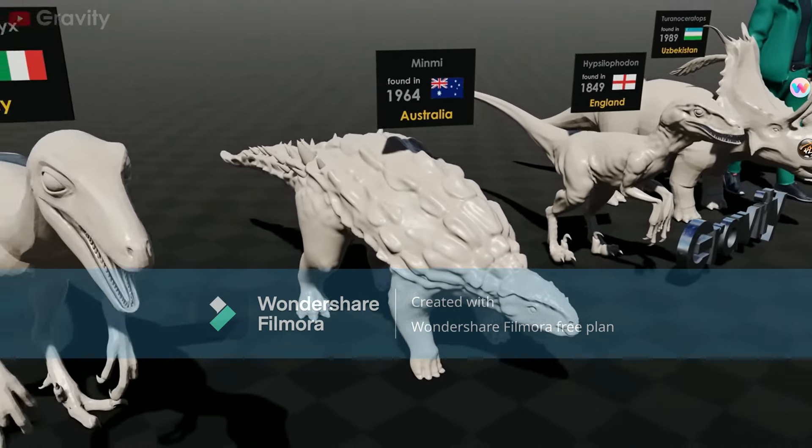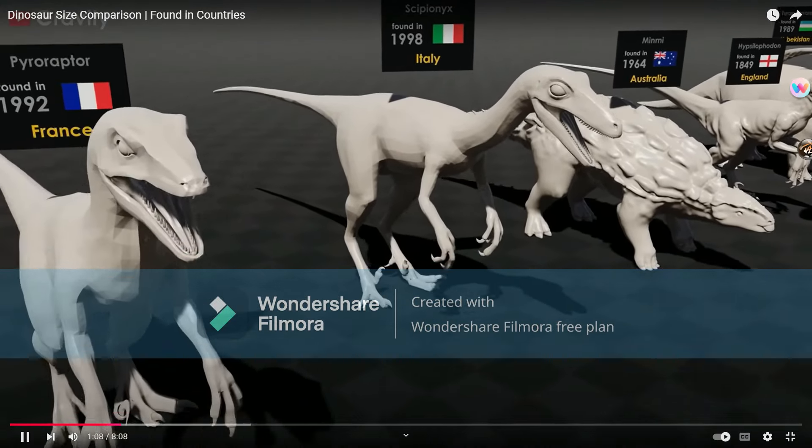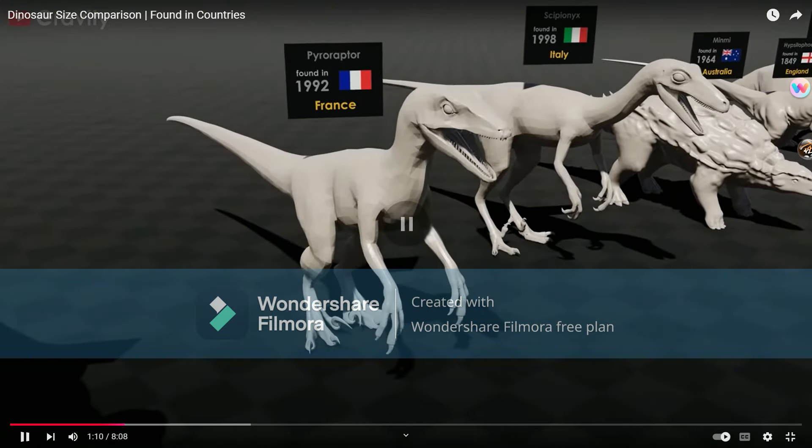Minimipyravertebra, okay. Spionics. Pyroraptor, which definitely did not look like that. Any dromaeosaur, for that matter, had feathers.